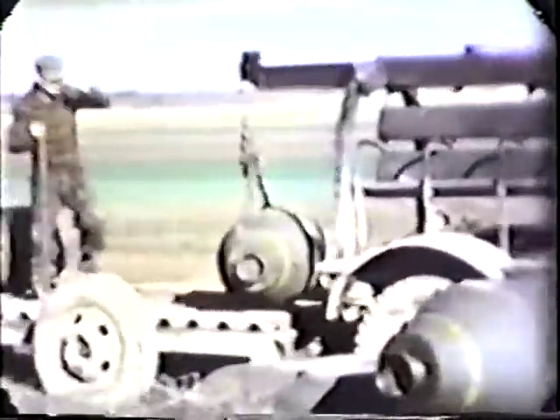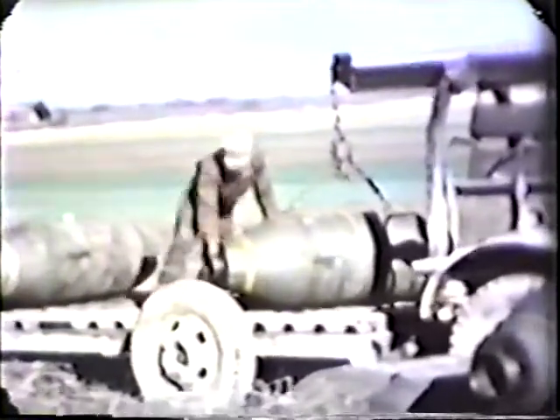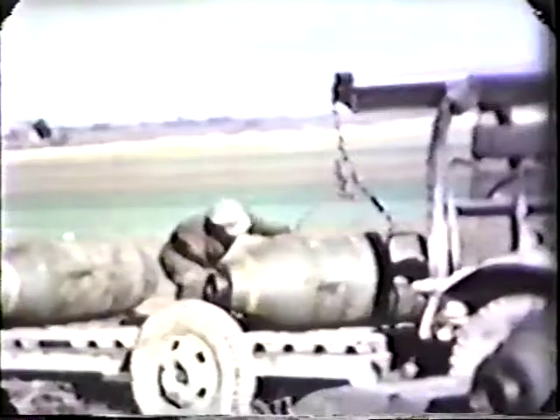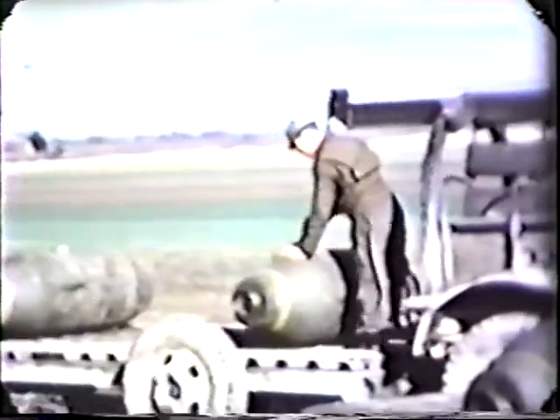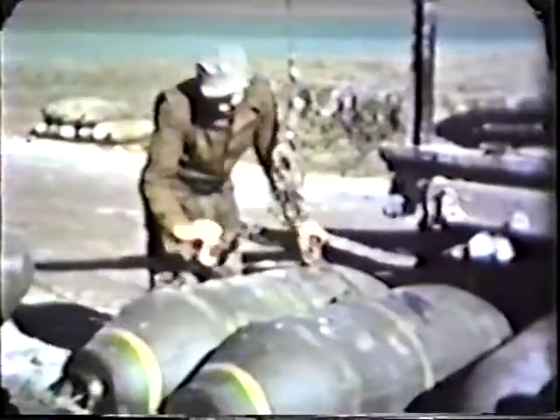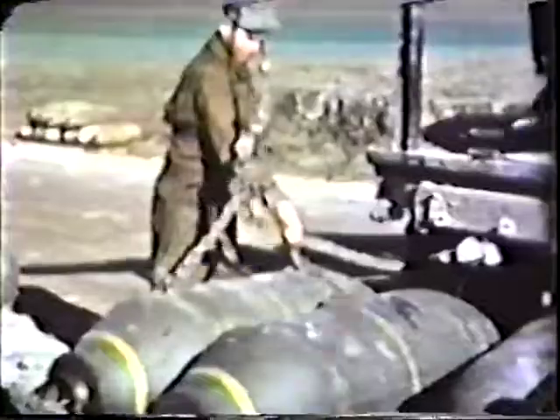These are thousand-pound bombs being stockpiled alongside the planes so they were readily available when we were ready to take off on a mission. They look like they're being handled a little rough, but they do not have fuses in the nose or the tail, which have to be added after they're on the plane. And these I believe were 250-pound bombs that they were stockpiling.